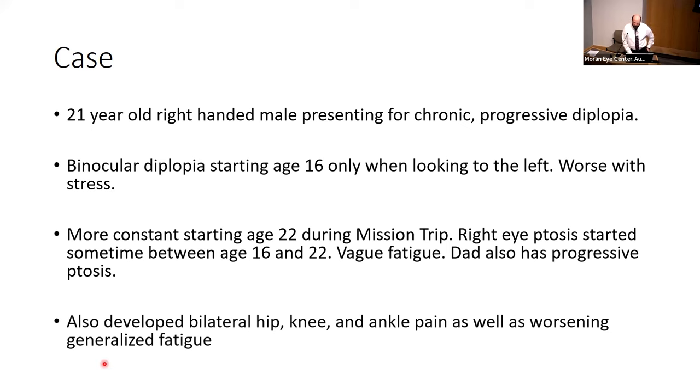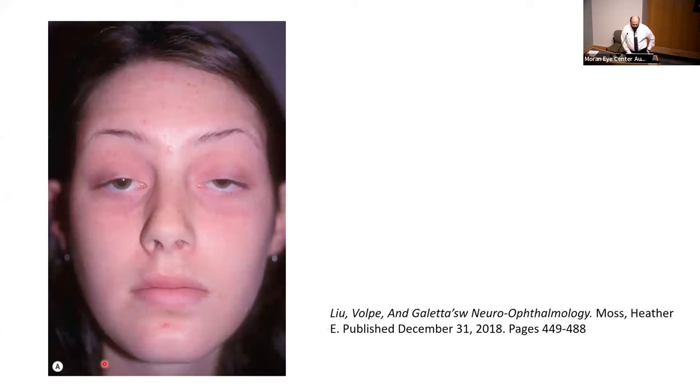He also endorsed somewhat vague symptoms of fatigue and hip, knee, and ankle pain bilaterally. The onset of this wasn't exactly clear. I don't have a picture of my patient, but a representative picture shows relatively symmetric ptosis — it's hard to appreciate on a front-on view, but there's a chin-up posture that this patient is demonstrating.